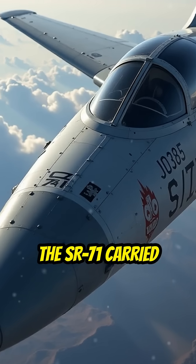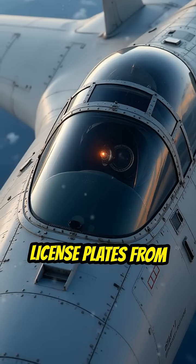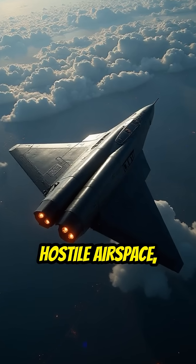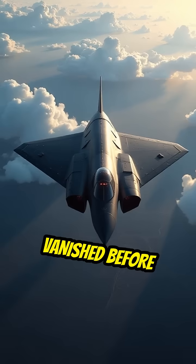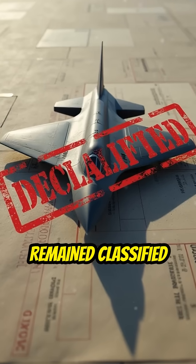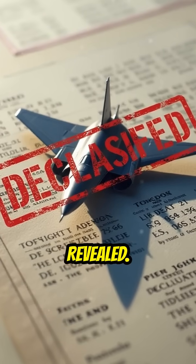The SR-71 carried high-resolution cameras and sensors capable of reading license plates from 80,000 feet. It flew deep into hostile airspace, gathered intel, and vanished before enemy radars could lock on. Its missions remained classified for decades, and even today, many of its capabilities are still not fully revealed.